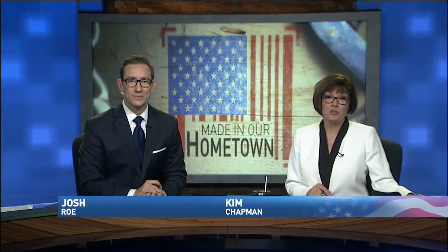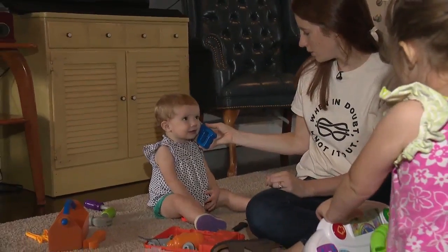A Rossville mom is turning her newly found love for an ancient art into a growing side business, and tonight she has a message for other moms looking for a creative outlet. Mikayla Strayer has the story in this week's Made in Our Hometown.